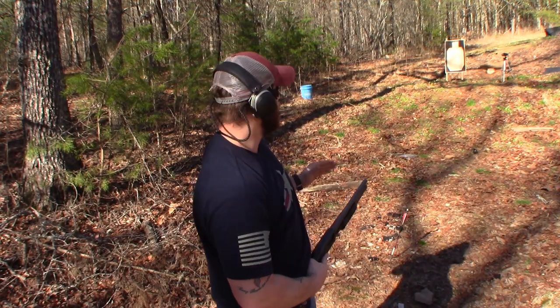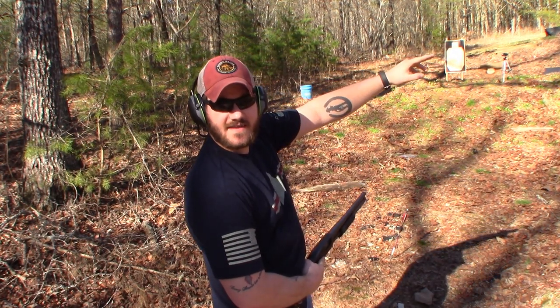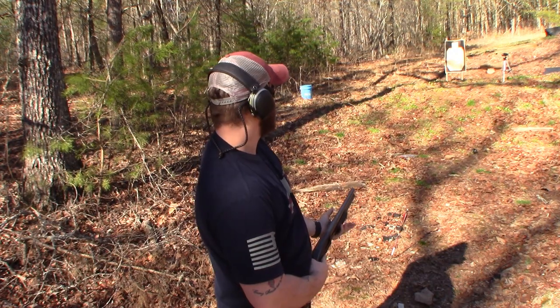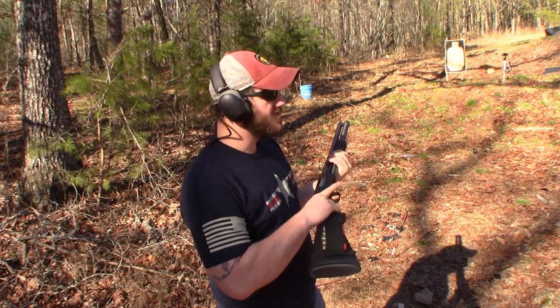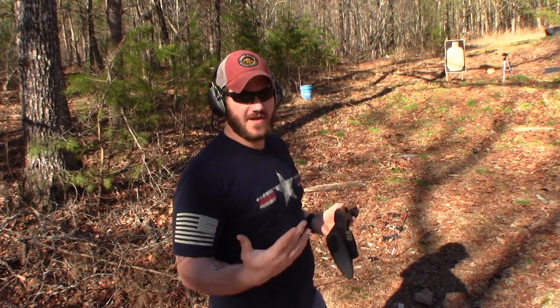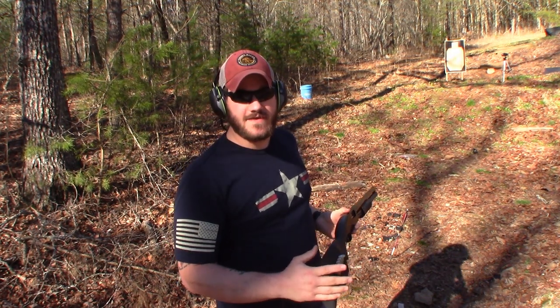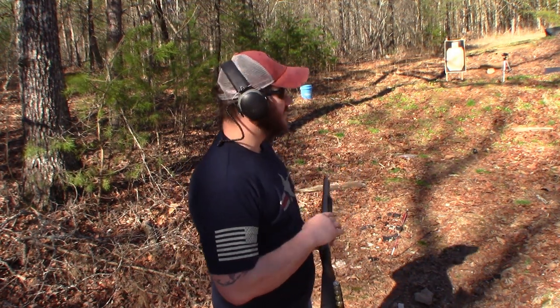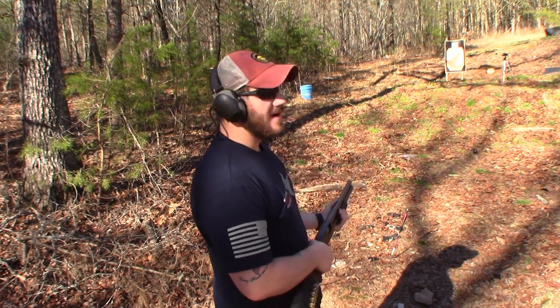We're at a distance of 10 yards with an IDPA silhouette target. I have three rounds of double-aught buckshot loaded. A lot of shotguns are limited to three rounds for hunting purposes. I'm going to fire from the hip at that silhouette and see what we get.